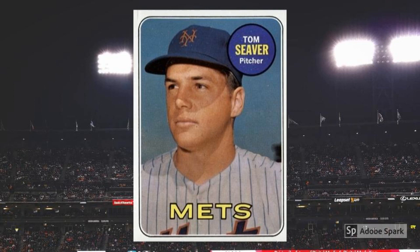1969 Topps Tom Seaver No. 480. Yet another repeat photo graces this third-year issue of Tom Terrific, a perfect match to his 1968 second-year piece. For my money, though, the minimal 1969 design elements, including the yellow mitts at the card bottom, makes this the best of Seaver's 1960s cards. Doesn't hurt that this was the card collectors pulled during the Amazing Mets' amazing run to the 1969 World Series Championship. In PSA 7, this one goes for around $65 today.